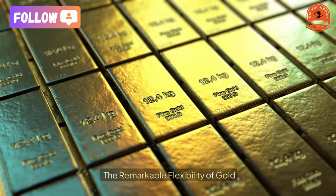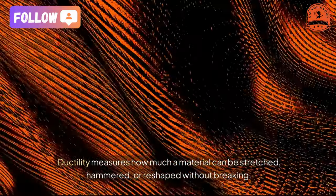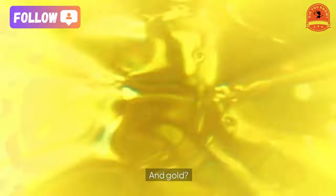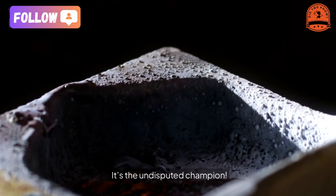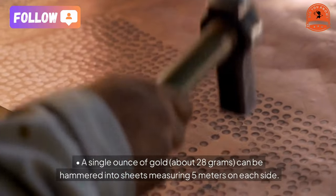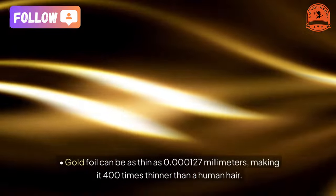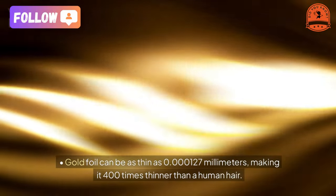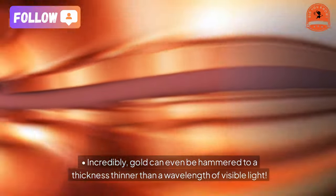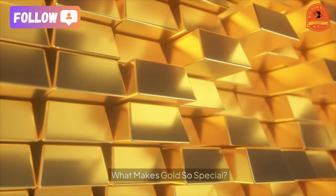The remarkable flexibility of gold: ductility measures how much a material can be stretched, hammered, or reshaped without breaking. And with gold, it's the undisputed champion. A single ounce of gold — about 28 grams — can be hammered into sheets measuring five meters on each side. Gold foil can be as thin as 0.000127 millimeters, making it 400 times thinner than a human hair. Incredibly, gold can even be hammered to a thickness thinner than a wavelength of visible light.